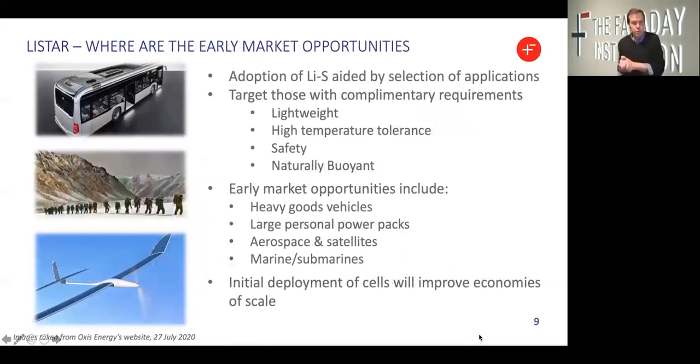As we'll discuss in our scientific roadmap, we are keen to matchmake lithium sulfur technology with early market opportunities that can best leverage its key benefits. We're targeting applications that require a lightweight battery, one that requires buoyancy, improved safety, and potentially high temperature tolerance. Early market opportunities that map onto these intrinsic characteristics include heavy goods vehicles, personal power packs, marine applications, and perhaps most importantly, aerospace and satellite applications. We believe that the initial deployment of cells within these relatively niche applications will improve the economies of scale to catalyze the wider industry.